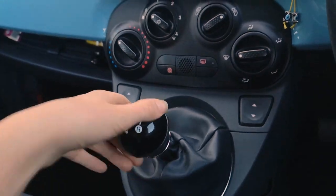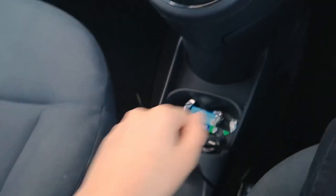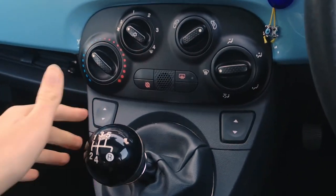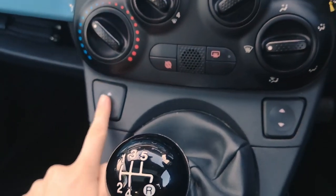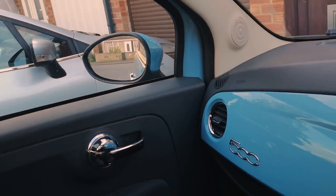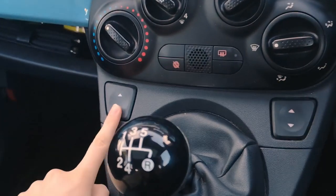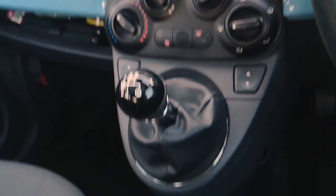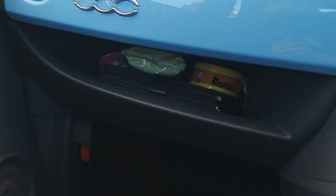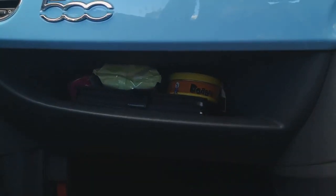The gear stick in Fiats is pretty high up - usually gear sticks are lower, but this one's up here. Really nice actually, easy to get used to. You have to pull up to go into reverse. The window controls are a bit weird at first and passengers don't always like it, but it's easy to get used to. On the passenger side you've got the glove box - unfortunately it's not a locked glove box.